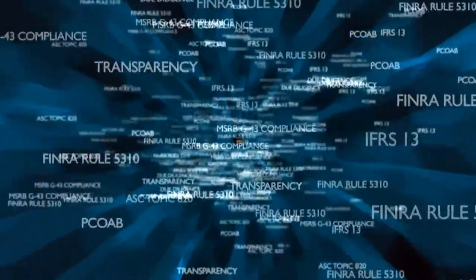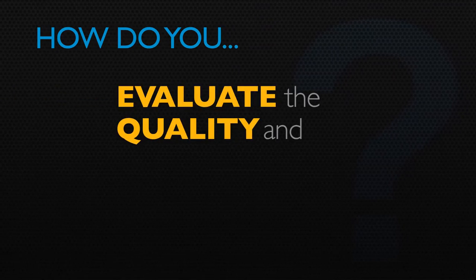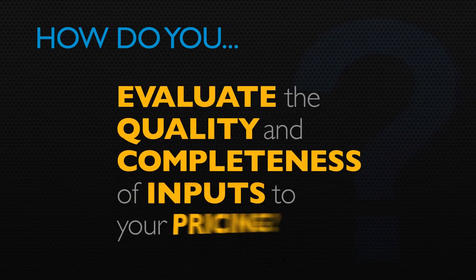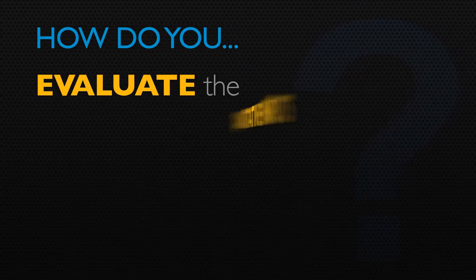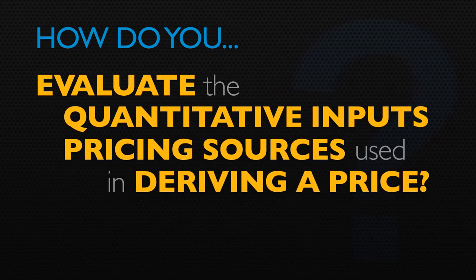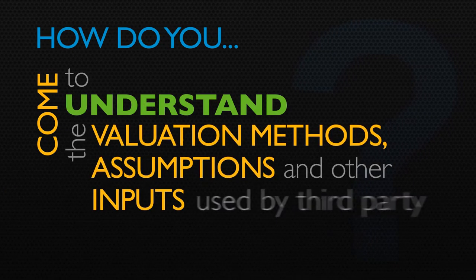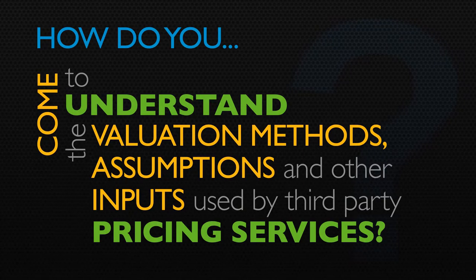Evolving regulatory requirements and accounting standards demand more transparency into the valuation process. Funds must be prepared to answer probing questions such as: How do you evaluate the quality and completeness of inputs to your pricing? How do you evaluate the quantitative inputs and pricing sources used in deriving a price? How do you come to understand the valuation methods, assumptions, and other inputs used by third-party pricing services?